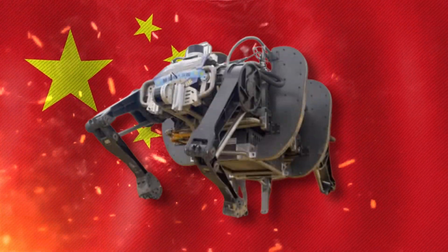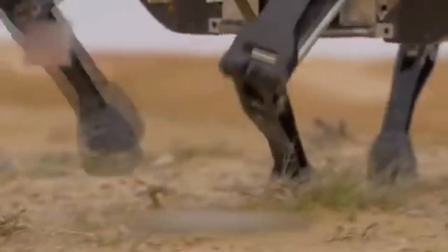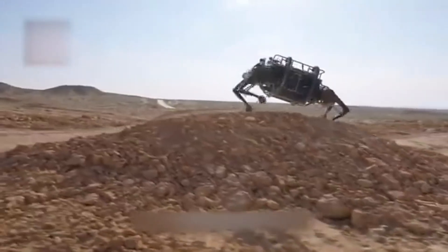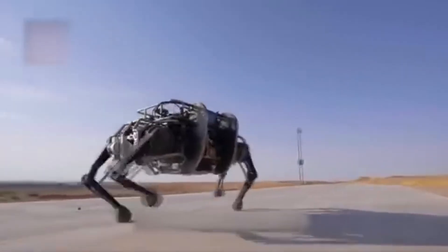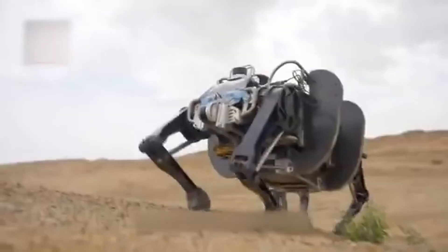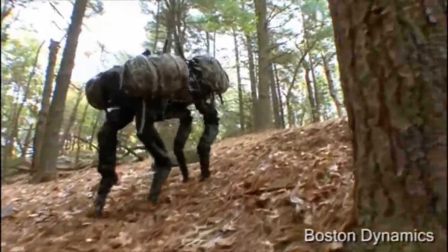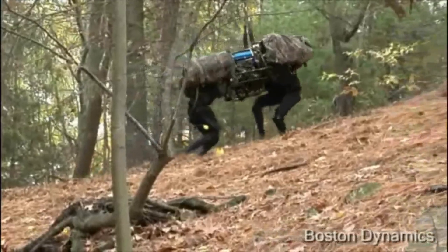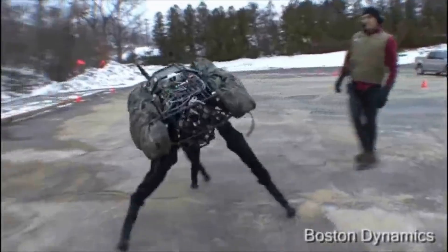Recently, China unveiled its first home-built yak robot, which can carry 160 kilograms. The robot is capable of operating in a variety of weather and road conditions. The design is pretty familiar at this point, as the robot is designed similarly to Boston Dynamics' Alpha Dog robot, and it's even more similar to Boston Dynamics' previously produced Big Dog, which is a different version that can move 340 pounds at 4 miles per hour.